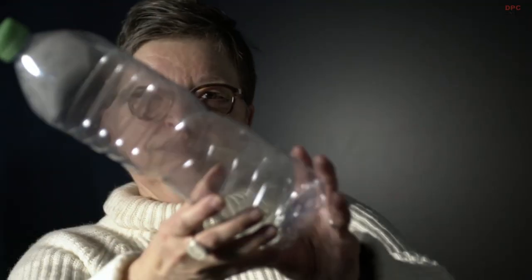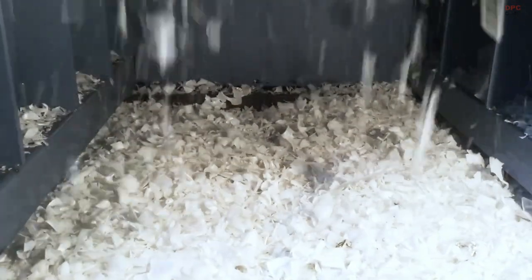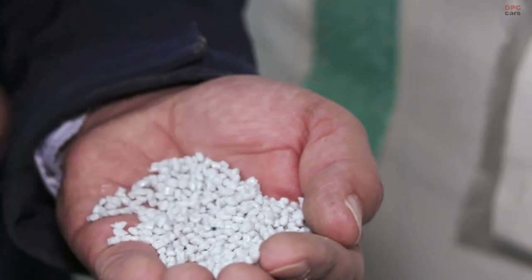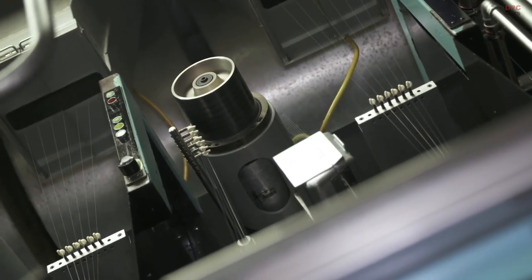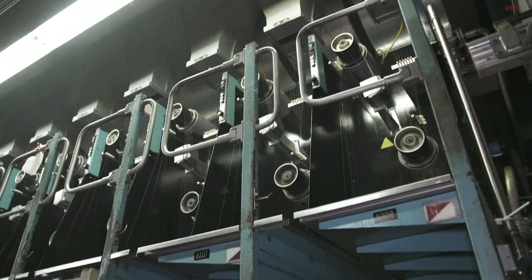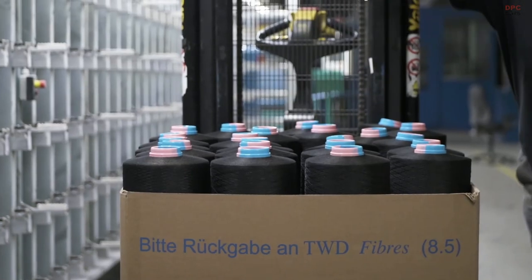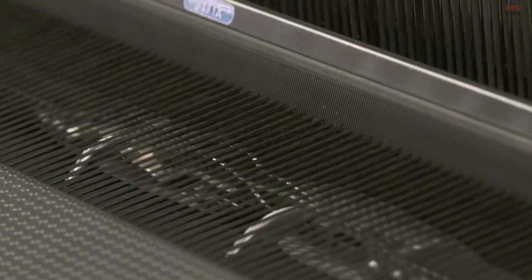But it is a long way from the PET bottle to the finished seat. First, they are processed into chips and then into granulate, which is melted at specialized companies and drawn into wafer-thin threads. These threads are then made into yarn at a weaving mill in a complex process and are used in the production of high-quality fabrics.